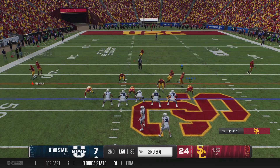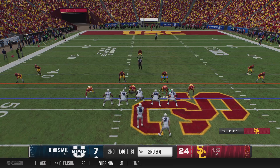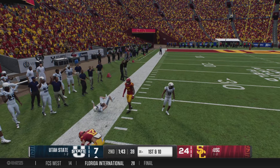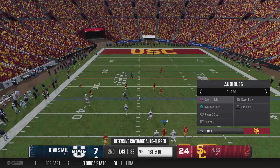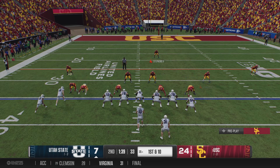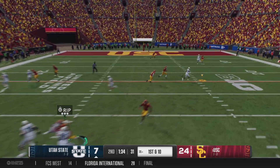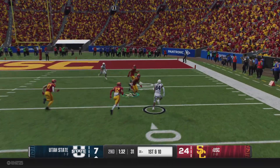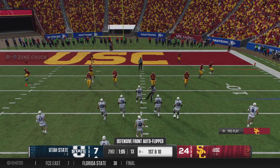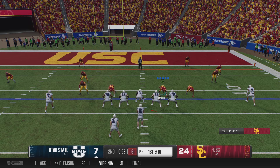He's looking to throw — makes a connection, makes a grab and a nice gain gets it to the 35. They'll try to snap it quickly. They're going to throw it again — the short pass — it's Hodges, and he gets the first down but man, did he get the hit stick laid on his noggin. Down to the 12-yard line, it's first down.